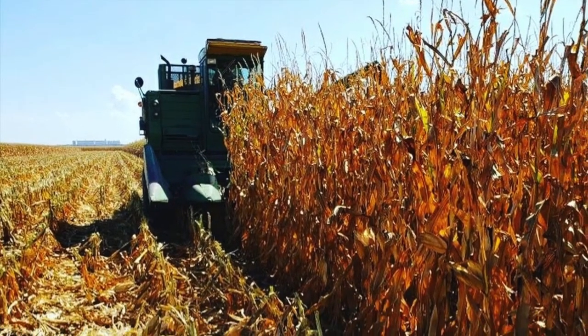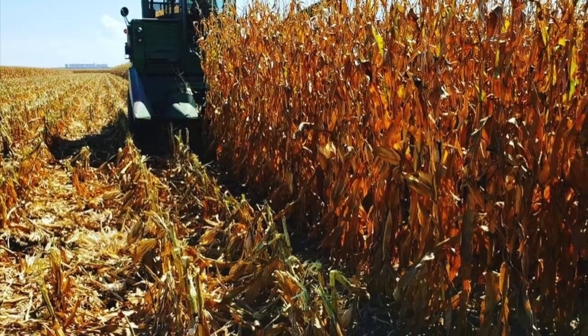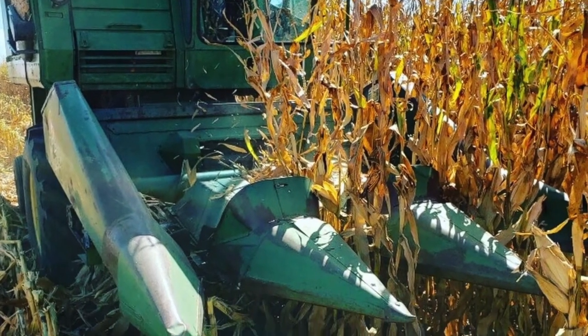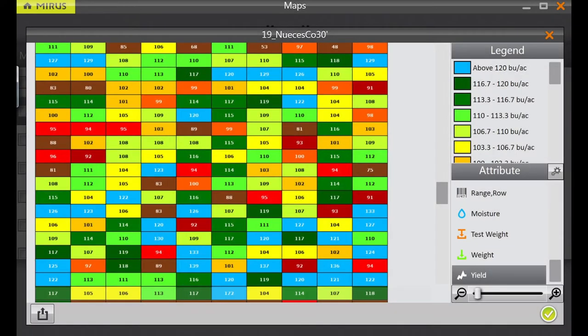When the crop is ready for harvest, we travel back to every location with our combine. For harvesting, we use a modified combine and header with an onboard weighing system. We use the grain gauge system from Harvest Master to capture grain weight, moisture content, and test weight for every plot. This data is used to calculate moisture corrected yields.